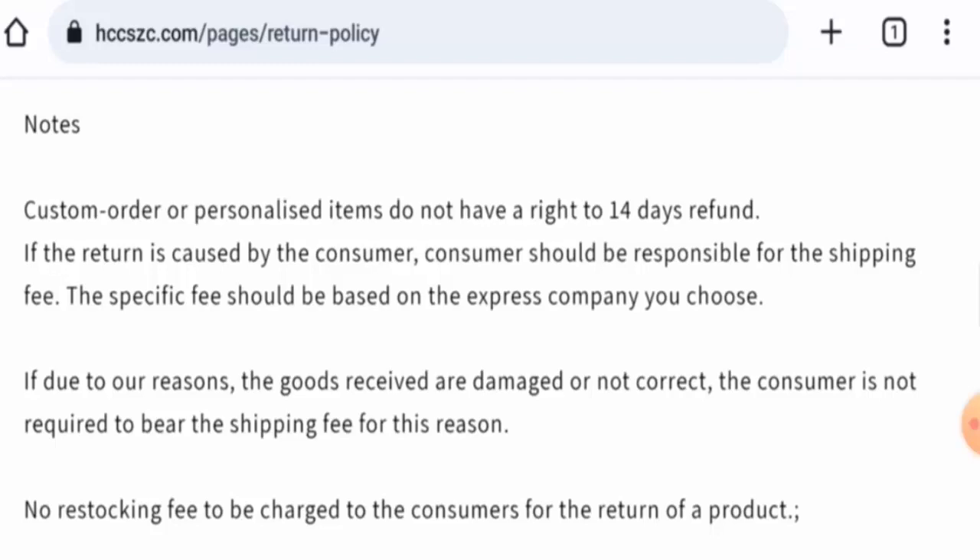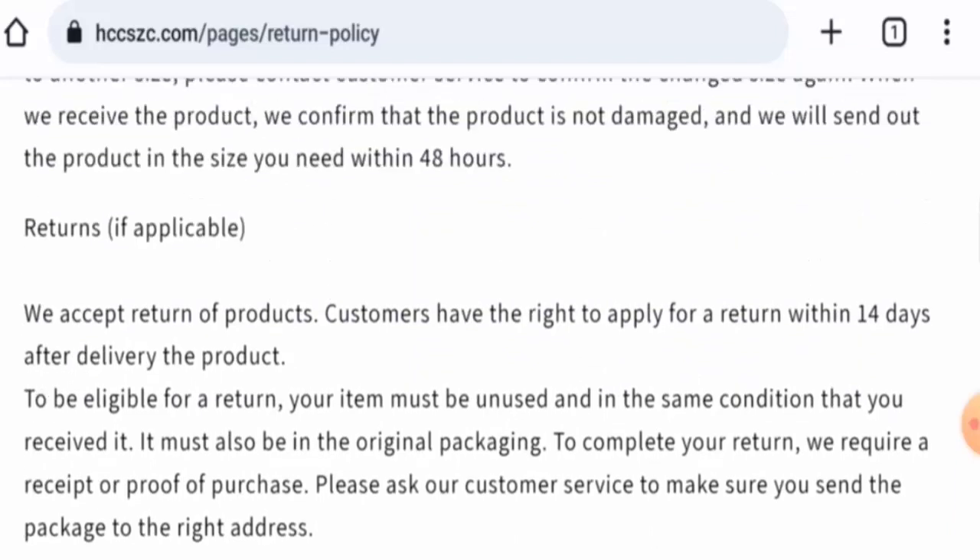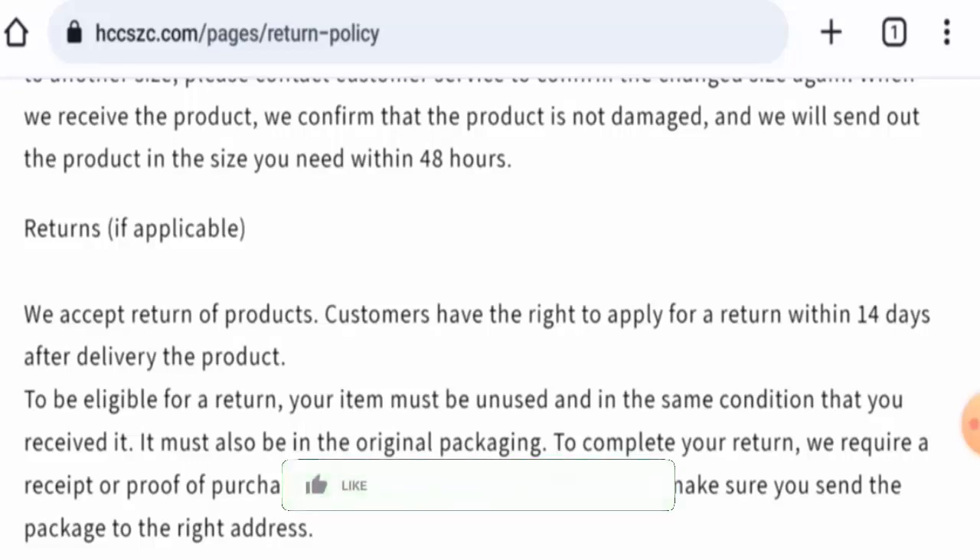We also recommend you to make the right decision after exploring well. If this review is helpful, please comment your thoughts. We are always active in answering your comments. Don't forget to like, share, and subscribe, and have a nice day.